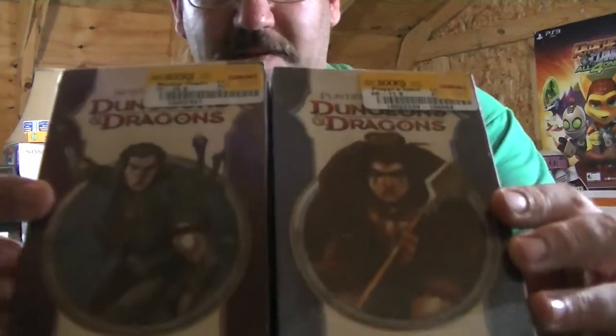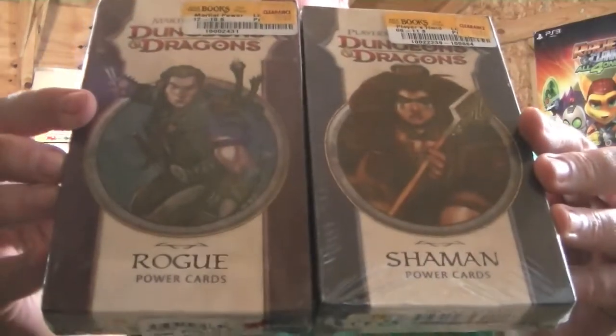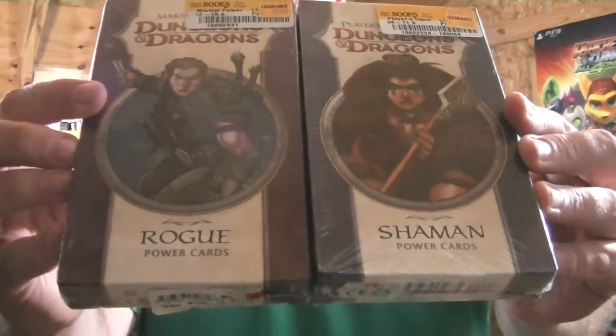Now these I found on clearance. What they are is little character packs for D&D. I got the Shaman and the Rogue. There are more there. They were on clearance for about $2. And as a former gamer, I walked by and went, you know what, I'll throw them in my collection — just have them around.